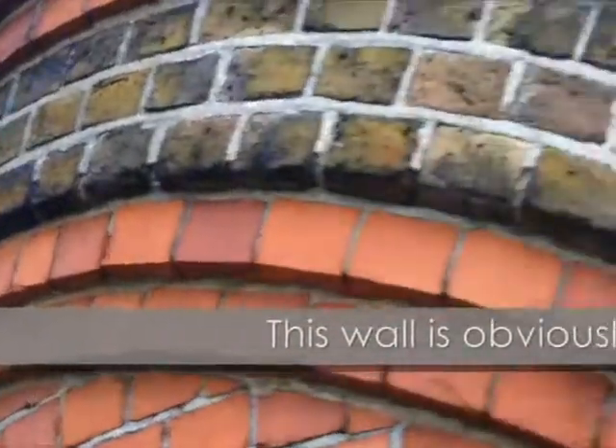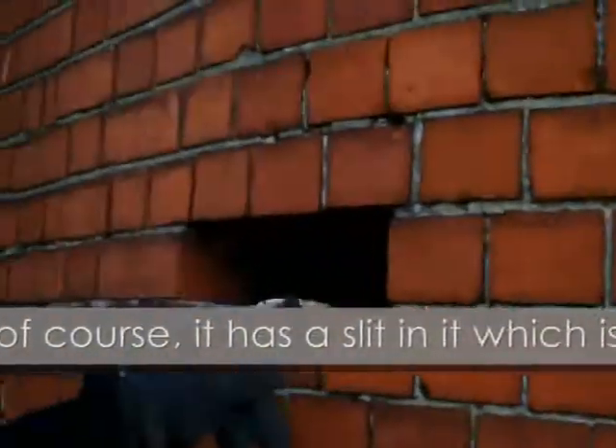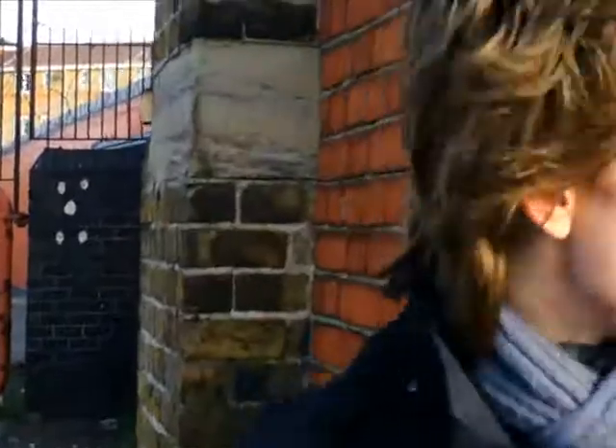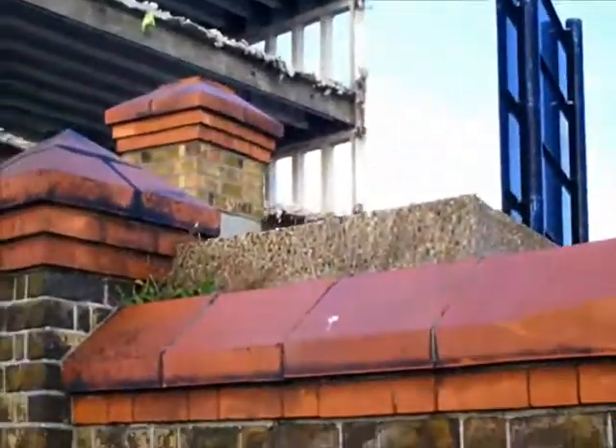Here we are at the pill box. This wall is obviously late 1940s - it could have been built like a little extension because of course it's got a slit in it which would have been connected to the pill box's firing slit. So it had to disguise the pill box, so when the invader came over they'd think it's just a brick wall and not see that you could shoot out of it. You can just see the concrete top of the pill box here sticking out.